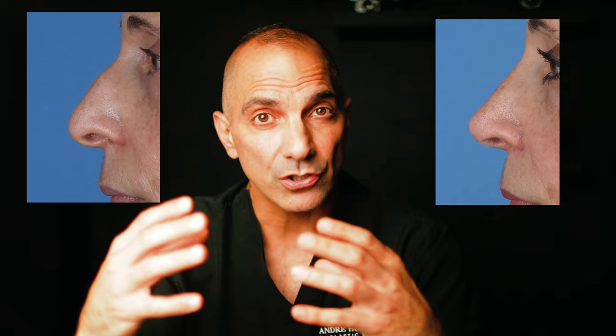What this all translates to is that if someone thinks their nose sticks out too far, they may not understand that this is more related to the shape and orientation of the tip cartilage structures combined with possibly a large dorsal hump — it has less to do with the physical distance of the tip from the face.